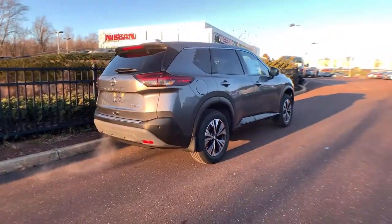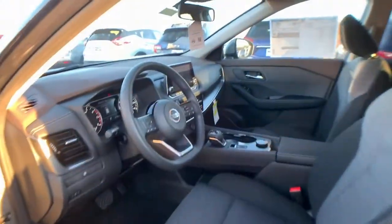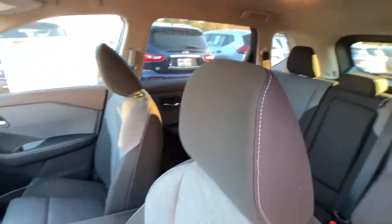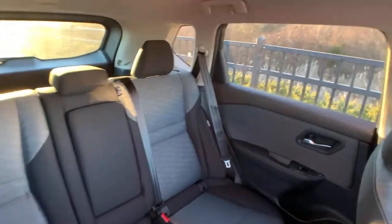These are just some of the great options this vehicle comes with: all-wheel drive, keyless entry, heated mirrors, lane-keeping assist, remote engine start, keyless start, backup camera, Wi-Fi hotspot, Bluetooth connection, blind spot monitor.